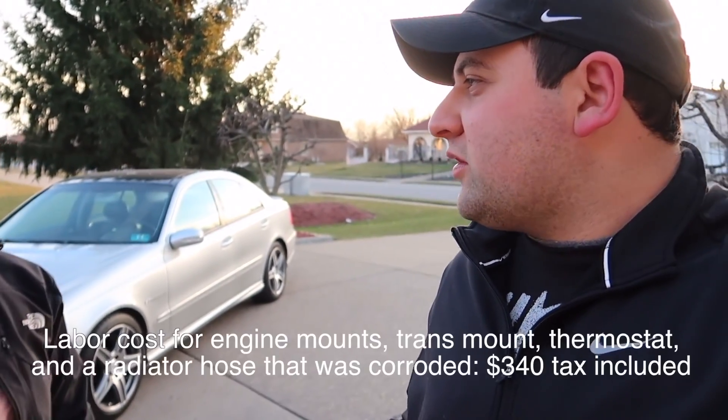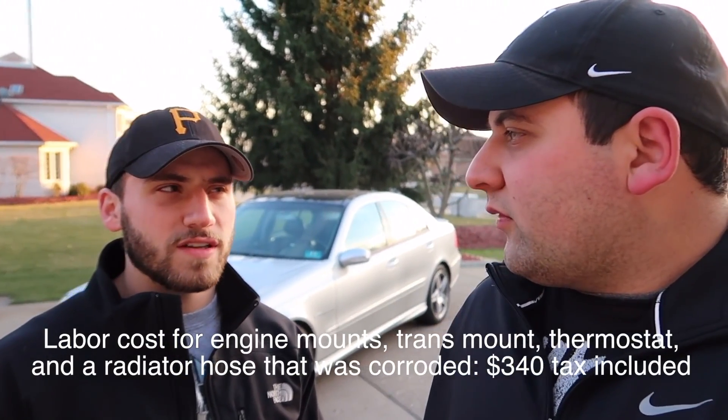To put it in perspective: the dealership quoted $2,000 including parts; two independent mechanics both quoted $900 just for labor. We got everything done at this junkyard mechanic for $340 total — $270 in labor plus the $70 hose. So we basically got it done for what the other mechanics quoted just for labor alone. All in, with parts, we were at about $500 to $570. That's not bad at all for all that work.